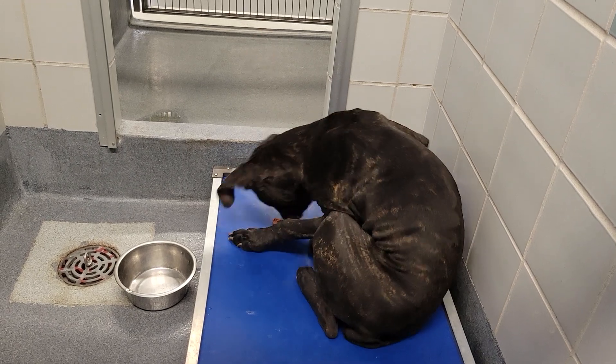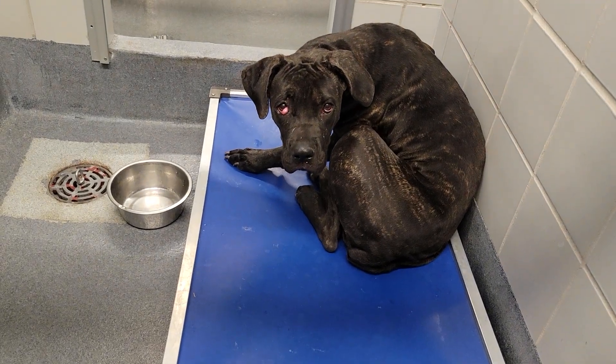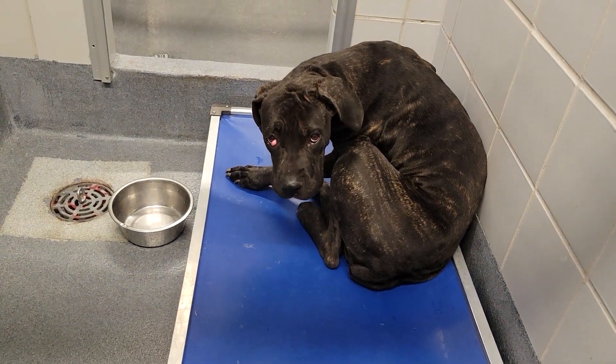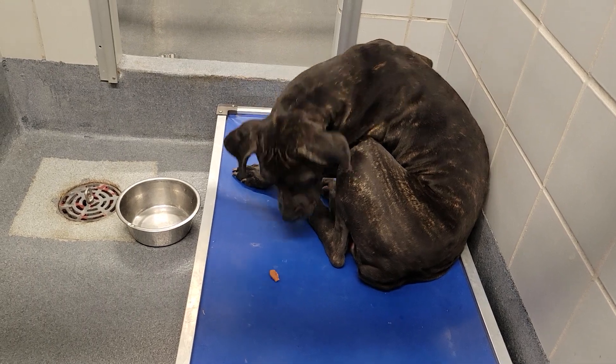You can see she has a cherry eye in one eye. Beautiful Danny is located at Animal Care Services in San Antonio, Texas.